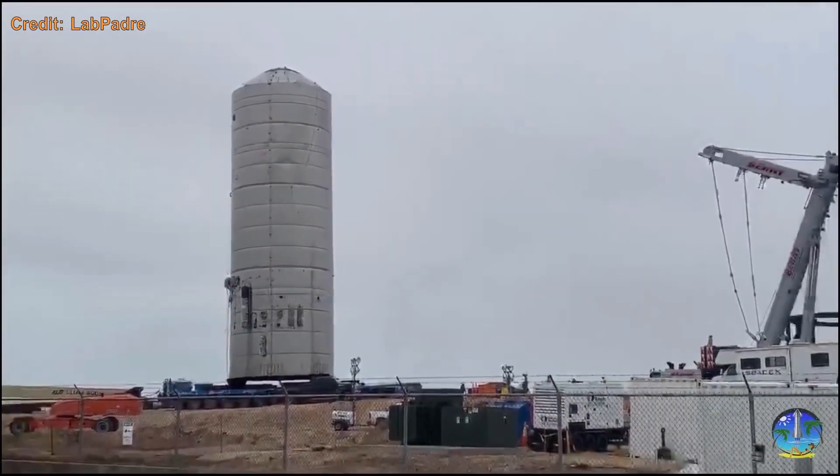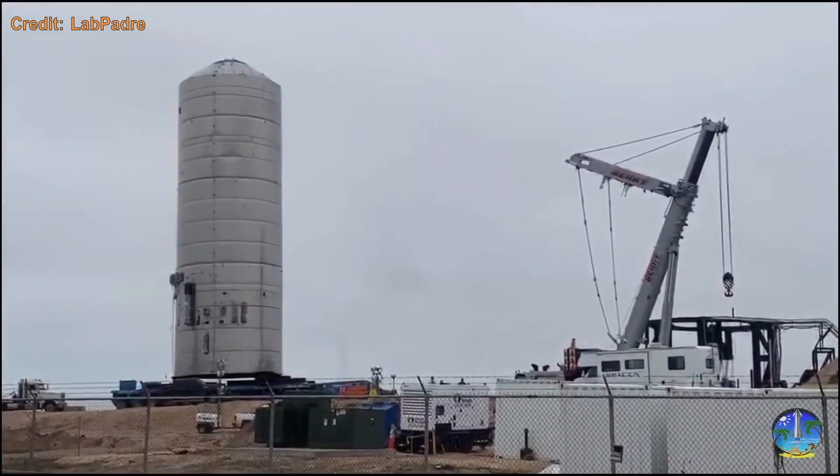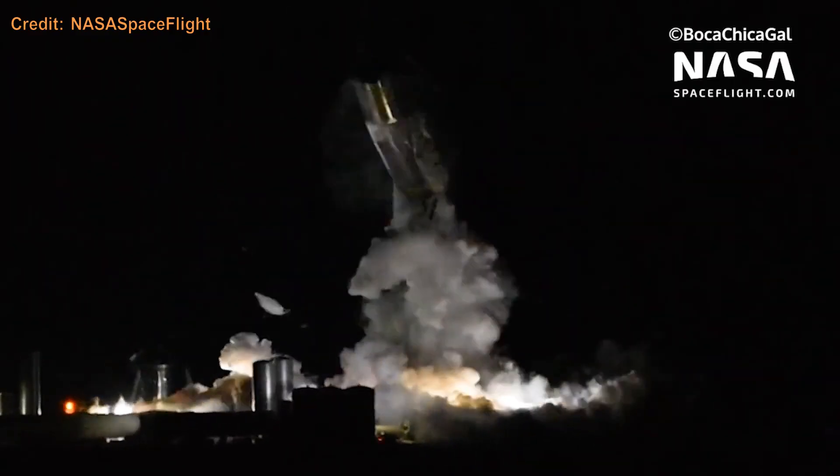Next is SN1, or Serial Number 1. It was built to verify the structure of new Starship tanks and build techniques, but in a more final two-tank layout — Liquid Methane on top and Liquid Oxygen on the bottom. It failed its cryo test and its aft dome failed.